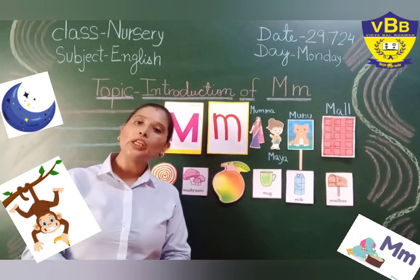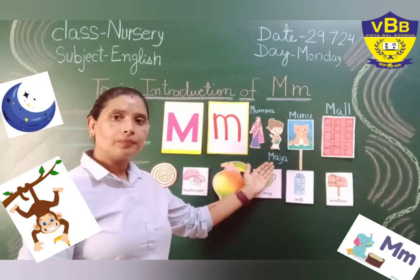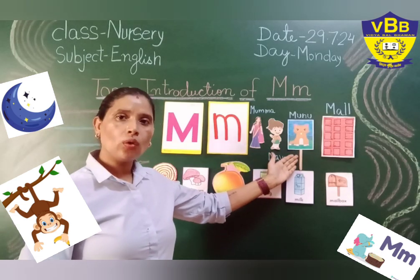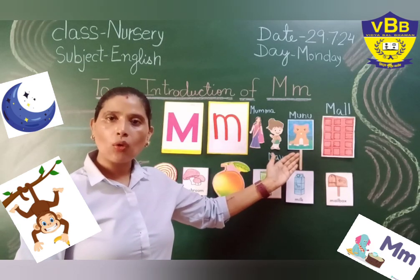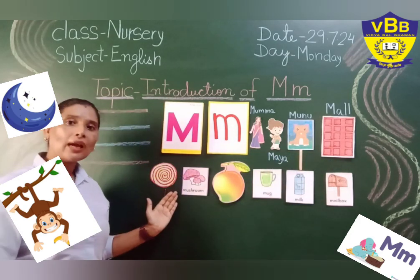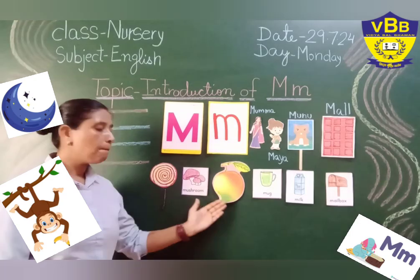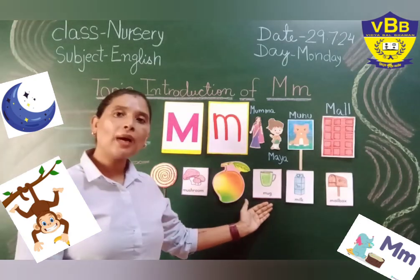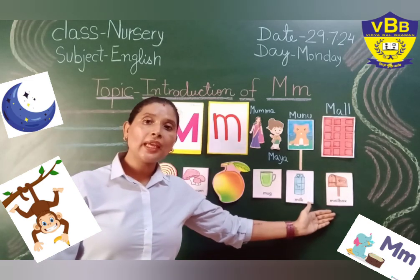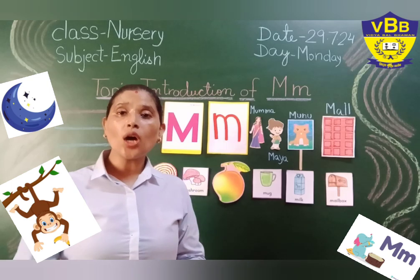So let's repeat all the words after me: Maya, mama, Munnu, meow, Mahagun Mall, mango candy, mushroom, mango, mug, milk, mailbox. So all these words give us the sound of M.